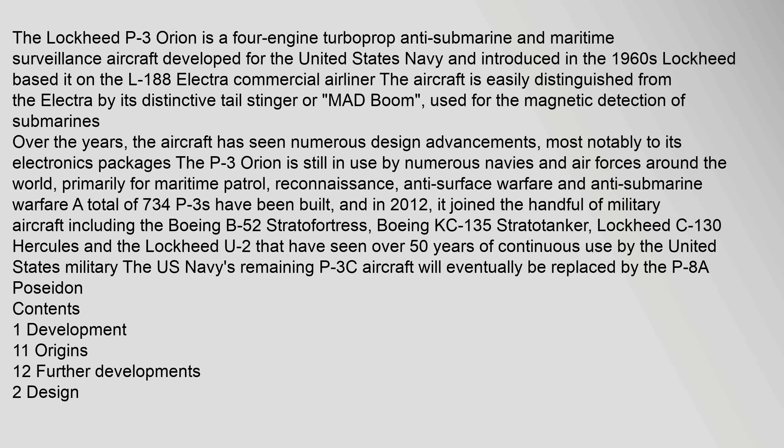The U.S. Navy's remaining P-3C aircraft will eventually be replaced by the P-8A Poseidon.